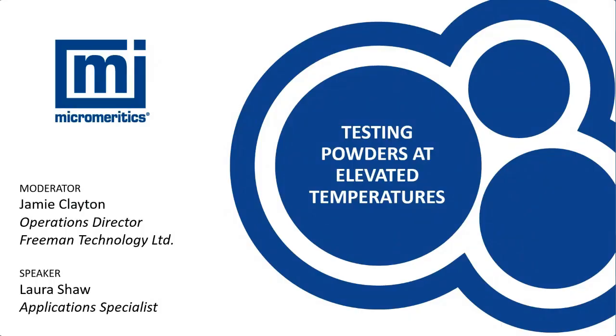Hello everybody, welcome along to today's webinar. My name is Jamie Clayton, I'm Operations Director here at Freeman Technology in the UK, part of the wider Micromeritics Instrument Corporation. I will be your host and moderator for today's presentation, which is testing powders at elevated temperatures. Your speaker for today is Laura Shaw.